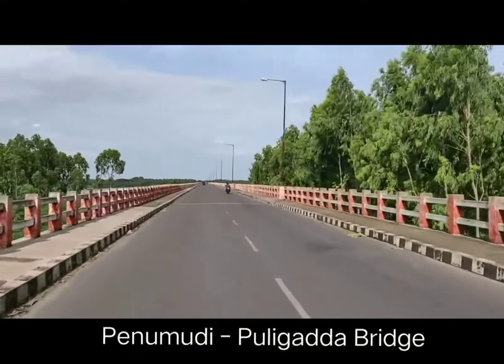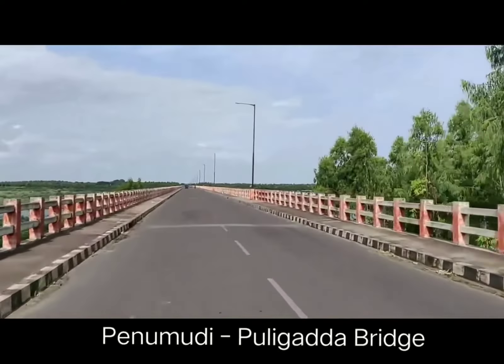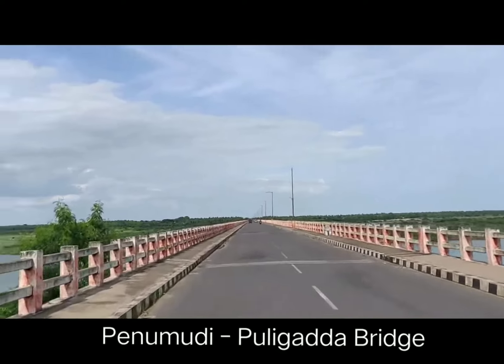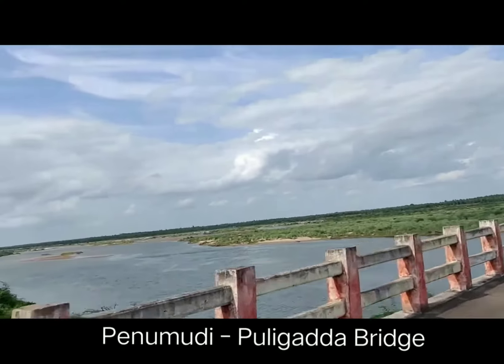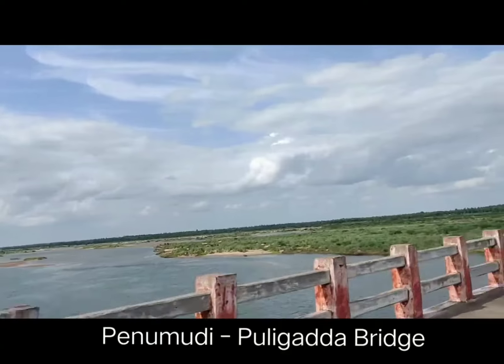This highway has good connectivity with the AH45, which goes all the way to Kanyakumari. Some of the places this AH45 passes through include Bapatla, Nellore, and Chennai, to list a few.